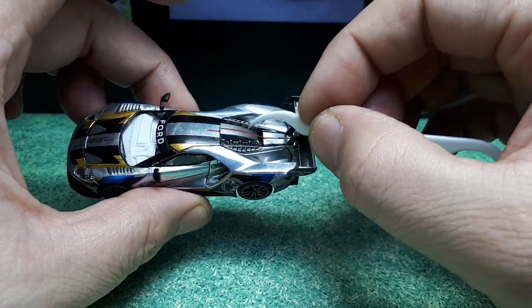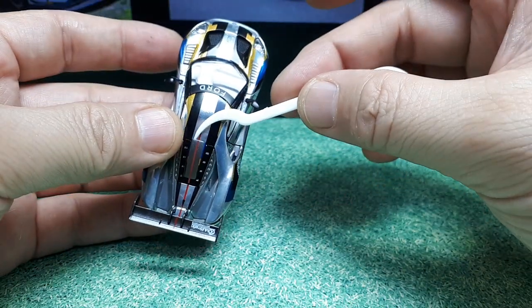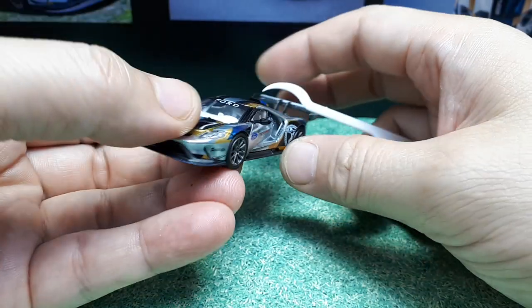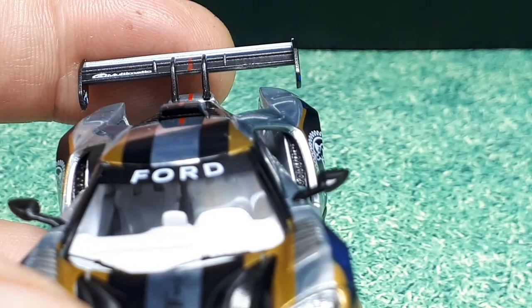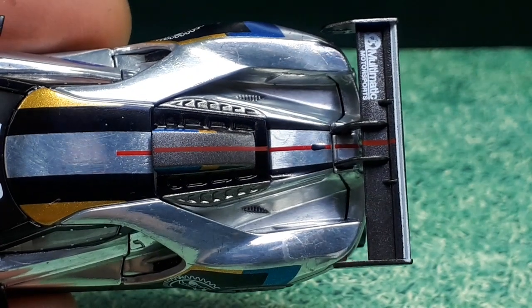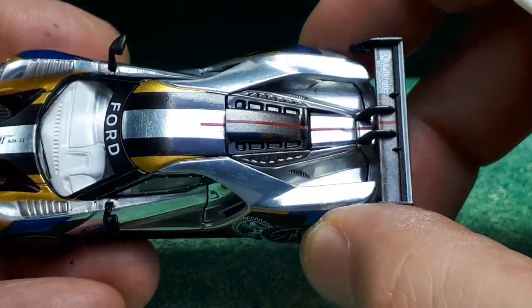On top of the engine there's a separate plastic piece with vent recesses and a scoop sticking up. It's quite dark inside but there's a realistic border all around the vent opening with depth to it — pretty realistic looking. The red stripe graphic running along the car is pretty straight — not a hundred percent perfect but not bad at all.